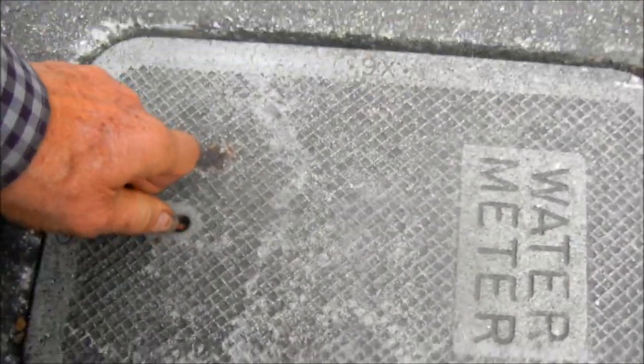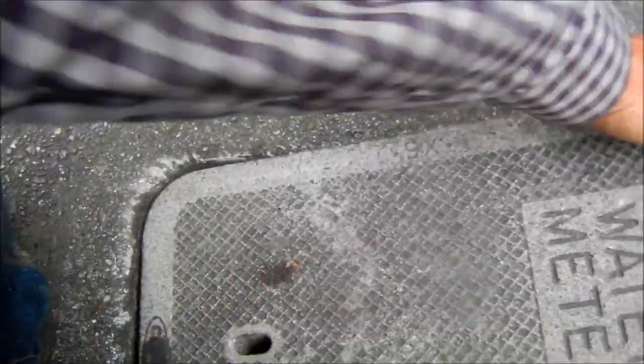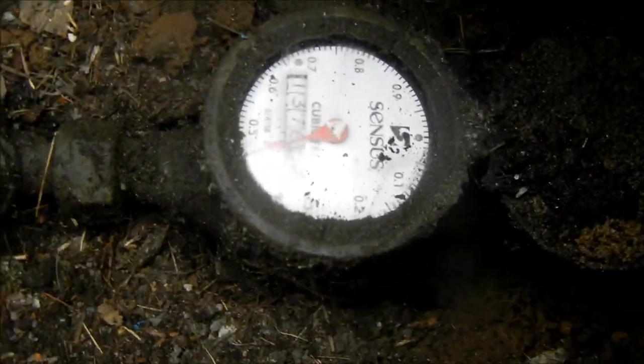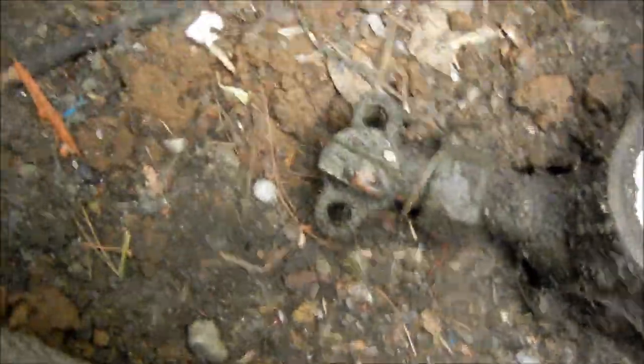No shut-off valve here either. Could possibly be one under there, but I doubt it. There's no water turned on anywhere, and you can see this meter is just running like crazy — that's a huge water bill. Probably want to turn that off real quick, but these people have business here, so I don't know what to do. It's moving really fast.